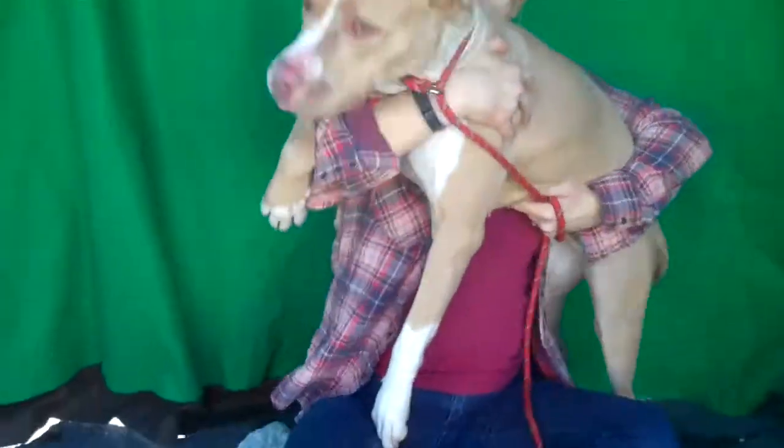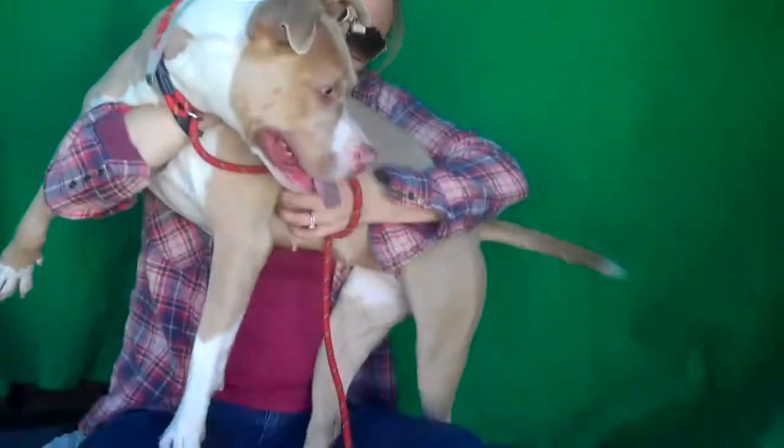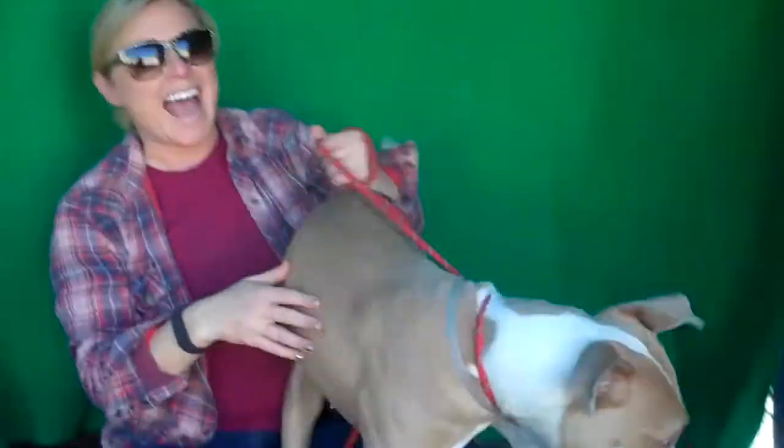Well, she's obviously had a litter, maybe more than one, and we don't know why the owner surrendered her, but maybe they were done breeding her — so she deserves a better life.